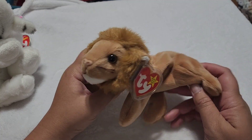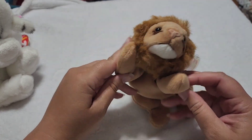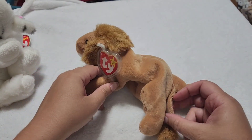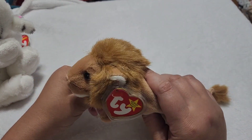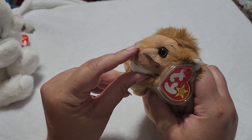We're going to start with the lions, get into the tigers, and then into the oh mys. First we have one of the almost original, you could say floppy styled Beanie Babies. This is Rory the lion, with the cute little furry nose.